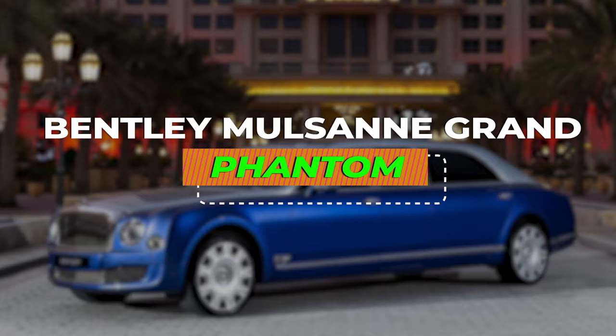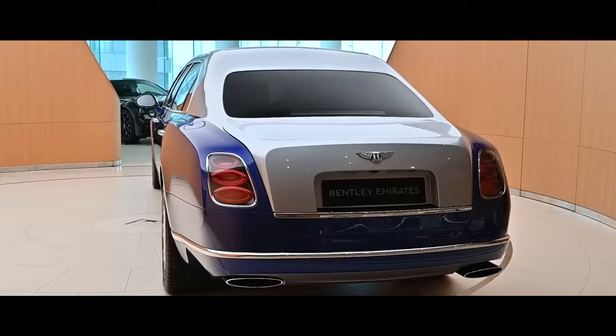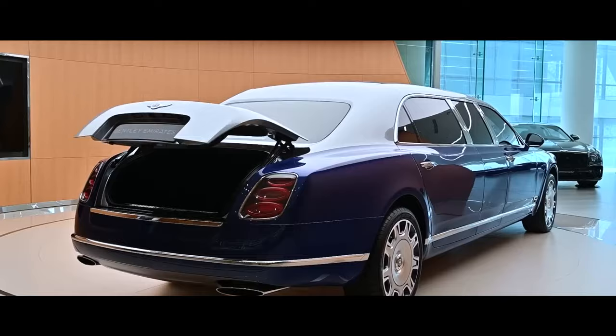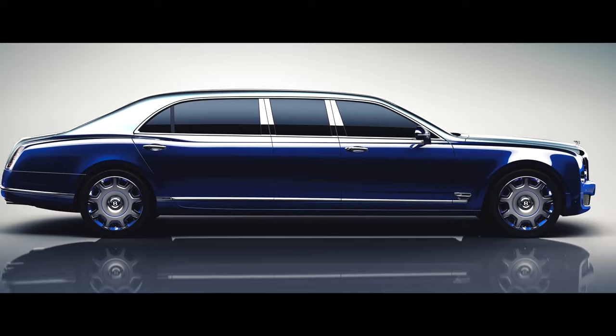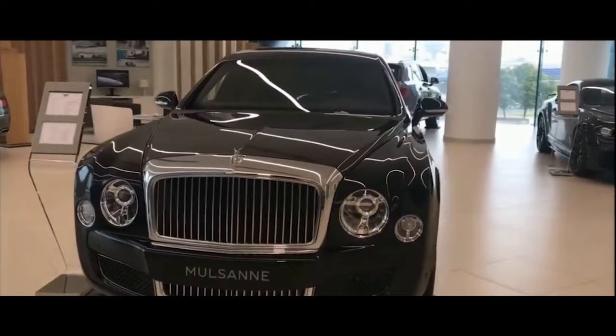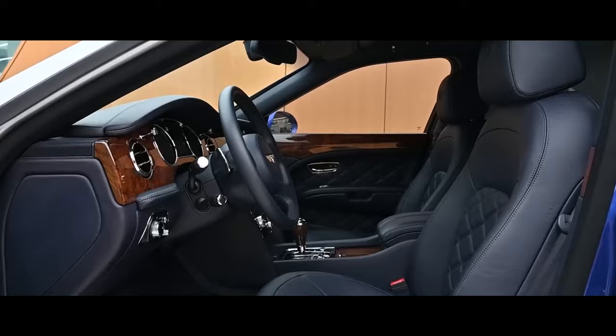Number 3: Bentley Mulsanne Grand Limousine. The Bentley Mulsanne Grand Limousine isn't a mere extension of a car — it's a bespoke palace on wheels, redefining luxury with every inch of its handcrafted design. The exterior itself commands attention. Unlike its stretched counterparts, the Mulsanne Grand Limousine doesn't simply add length. It artfully integrates a one-meter extension, preserving the elegant lines of the original while exuding regal presence — sleek curves seamlessly flowing into a stretched silhouette. This isn't just a limousine; it's a masterpiece of proportion and design.